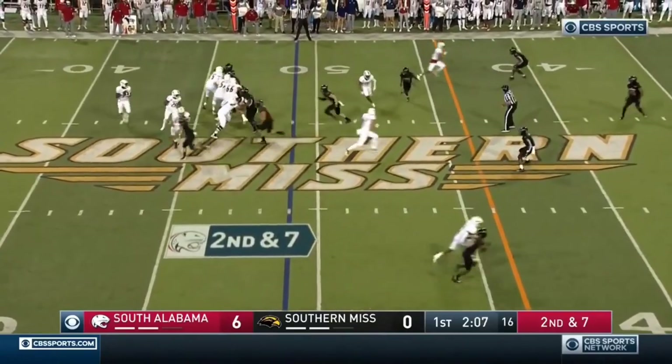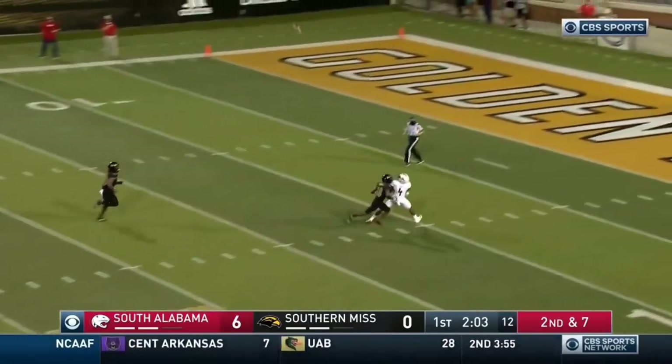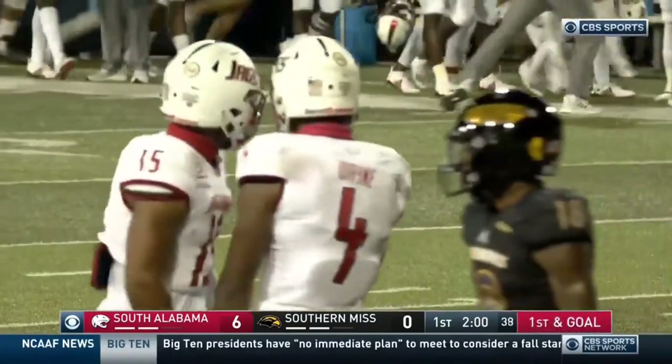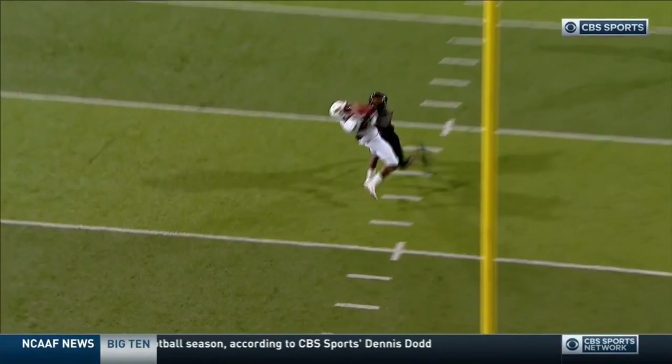Many coaches across the country have talked about how hard it's been. Trotter into heavy pressure on second down heaves it long — hold it — inside the five. Jalen Wayne makes a remarkable grab and he knows it. No question about Trotter's arm strength.